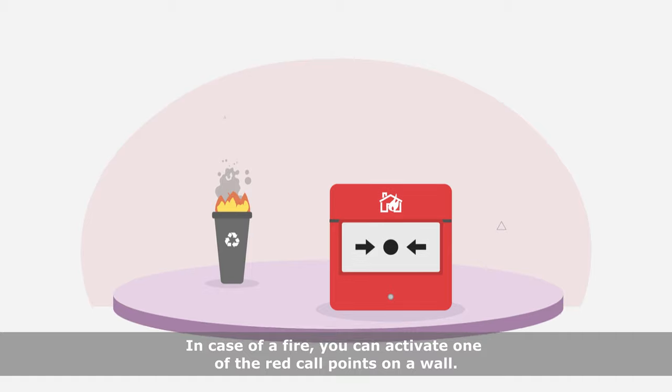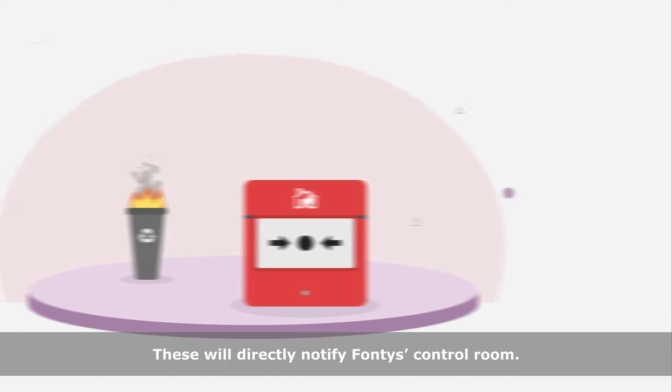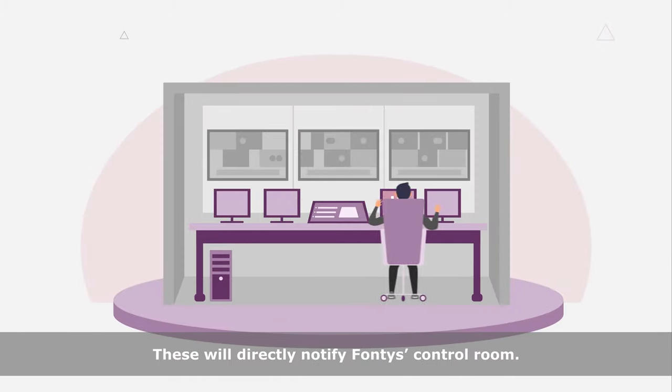In case of a fire, you can activate one of the red call points on a wall. These will directly notify the Fontys control room.